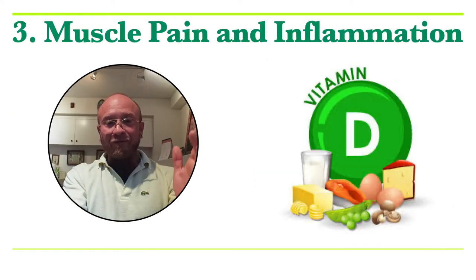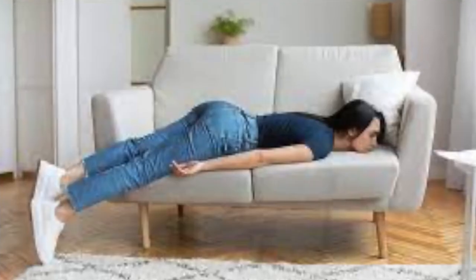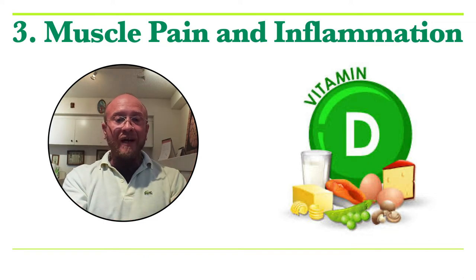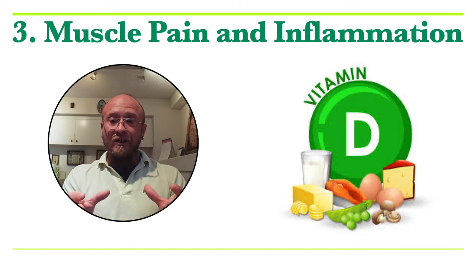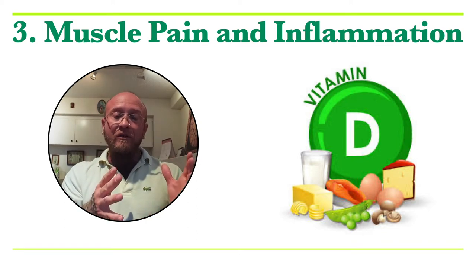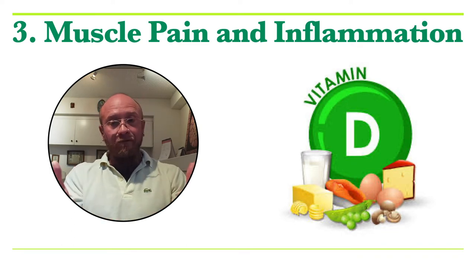Let's talk about muscle pain and inflammation and its relationship to vitamin D. It is estimated that between 50 and 80 percent of Americans are vitamin D deficient. Vitamin D is important for muscles because it helps control calcium, which is involved in the contraction and relaxation of muscles. If you've supplemented with electrolytes without improvement, you might not be electrolyte deficient but rather deficient in vitamin D, the vitamin that helps you absorb electrolytes.